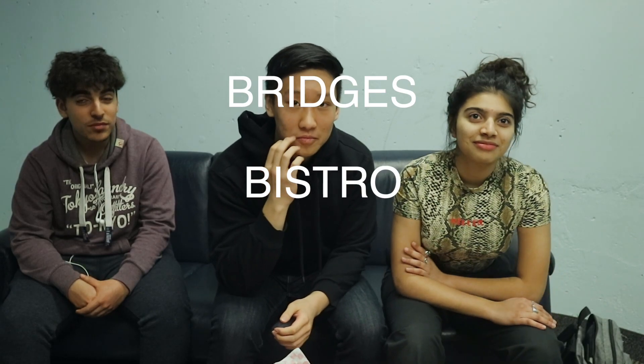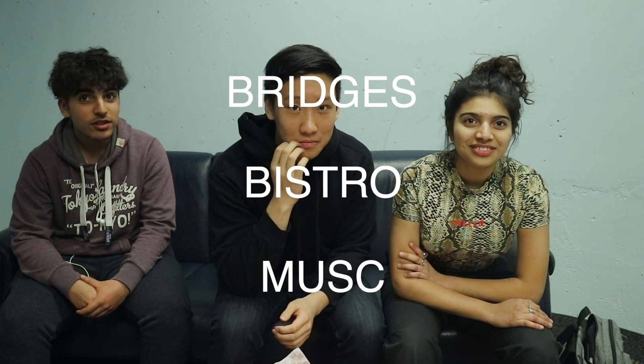Before you we have some food. You're going to each have a bite of each food, rate it, give us your comments, and then at the end you're going to guess where it's from on campus. Your three choices are Bridges, Bistro, and Musk.